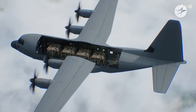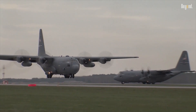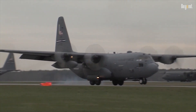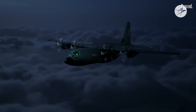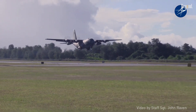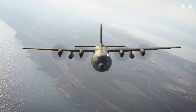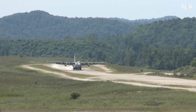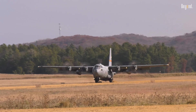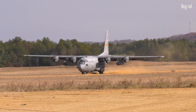The C-130 Hercules is an impressively competent workhorse military transport aircraft that was developed and manufactured by Lockheed Martin. Since first flying in 1954, the C-130 became a staple of military airlift operations all over the world and produced more than 2,400 units in over 70 variants. It is designed to operate from short and unpaved runways, making it particularly apt for tactical missions under a great variety of environmental conditions.